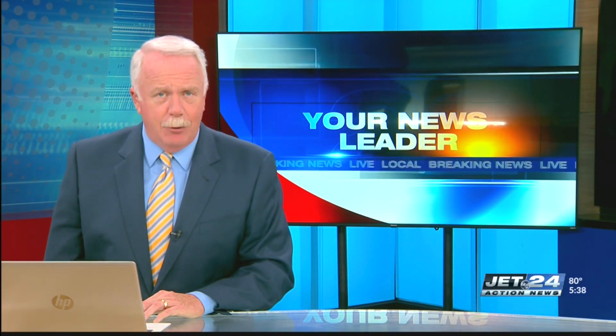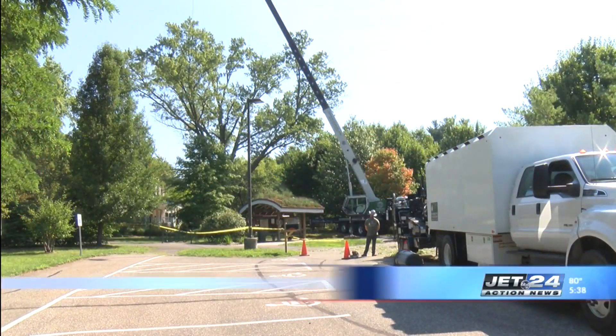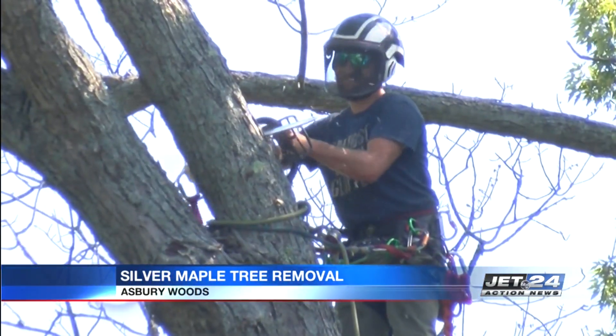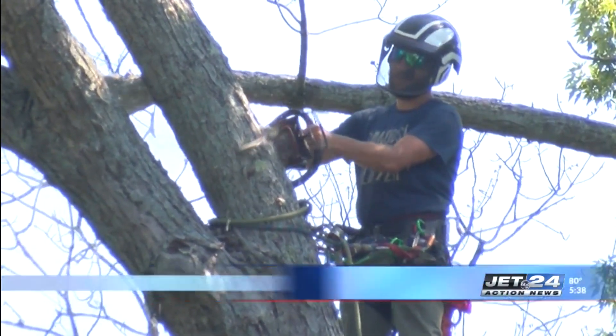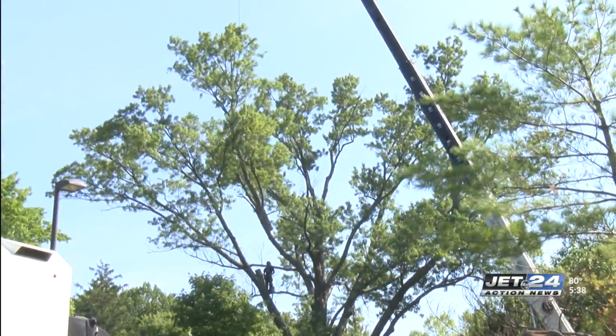A local nature center is removing a piece of history — a silver maple tree that has stood outside its doors for more than 100 years. Asbury Woods is removing the tree to prevent possible damage to the grounds or the building, as silver maple trees are fragile and prone to disease, and this one they say is coming to the end of its lifespan.